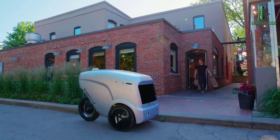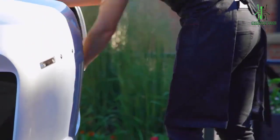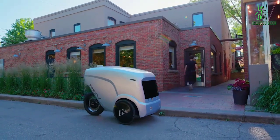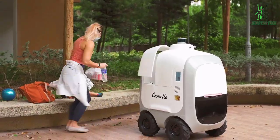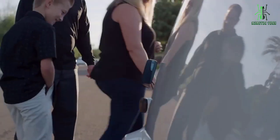Thankfully, there are now some home delivery robots that can make your life easier — whether you're running late or just want to watch Netflix without leaving the comfort of your bed. Check out this list of the top 5 best home delivery robots on the market today.